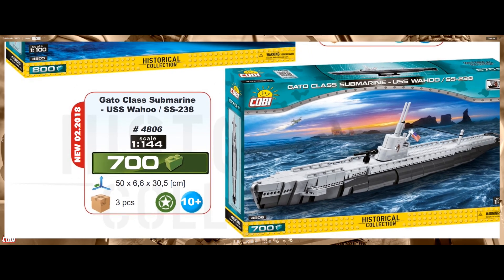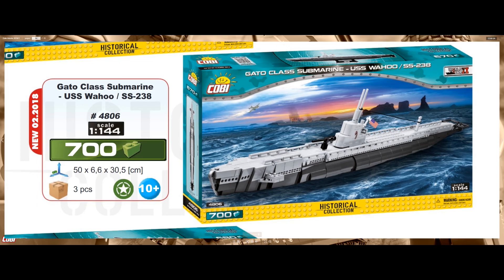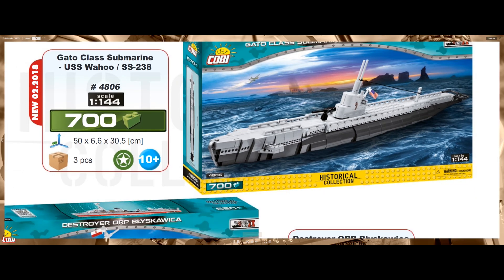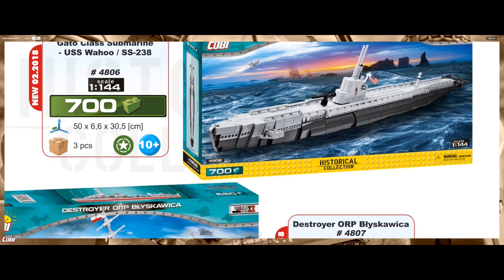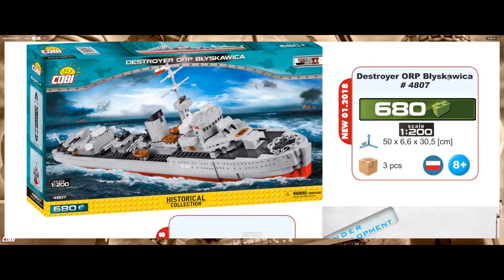We also have another submarine at a different scale — 1 by 144 — with 700 pieces, which is 100 fewer pieces than the U-boat. That's the Gato-class submarine USS Wahoo SS-238, looking really nice. I believe those windows here are stickers. Really excited about this one. The submarines also come with a stand so you can present them on a shelf or a desk.